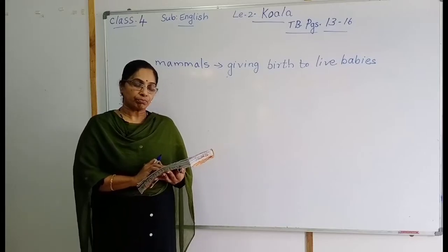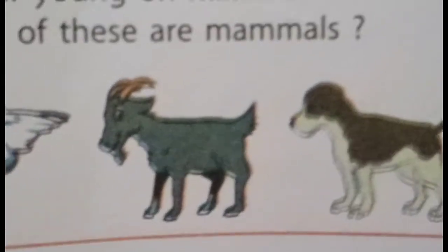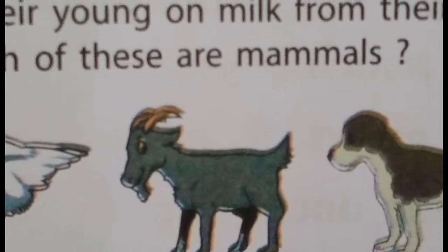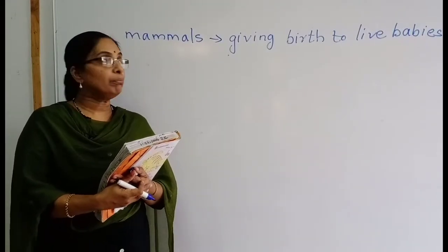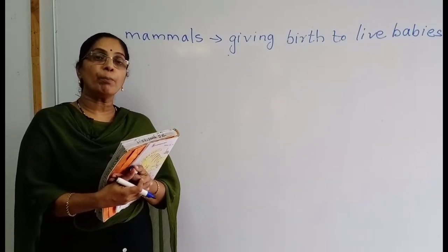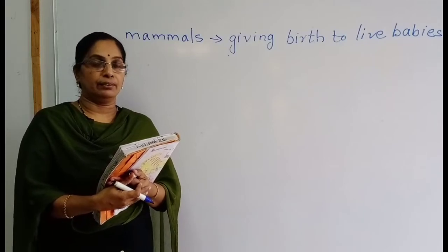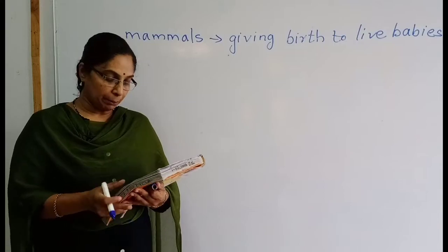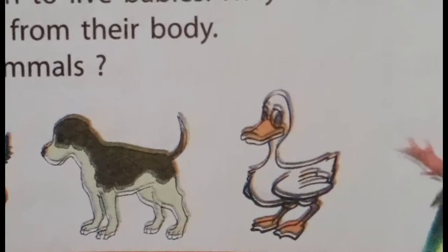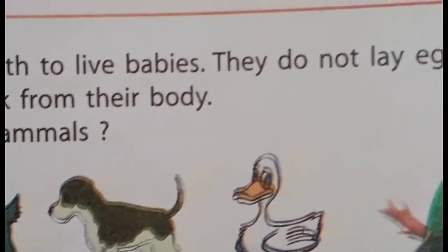The next picture is a goat. Is a goat a mammal? Yes, goat is a mammal — it gives birth to live babies and feeds them. The next picture is a dog. You can see a dog's picture there. That is also a mammal — giving birth to babies and feeding them.